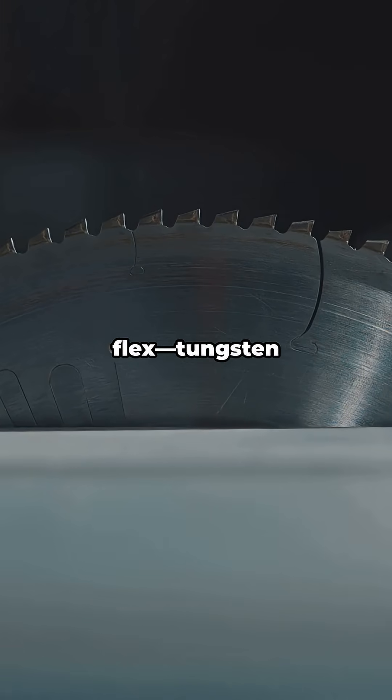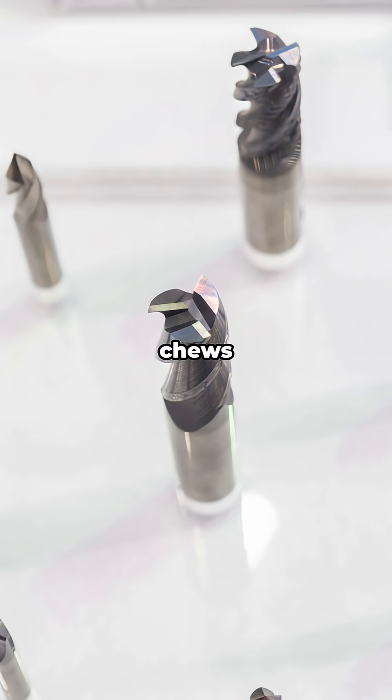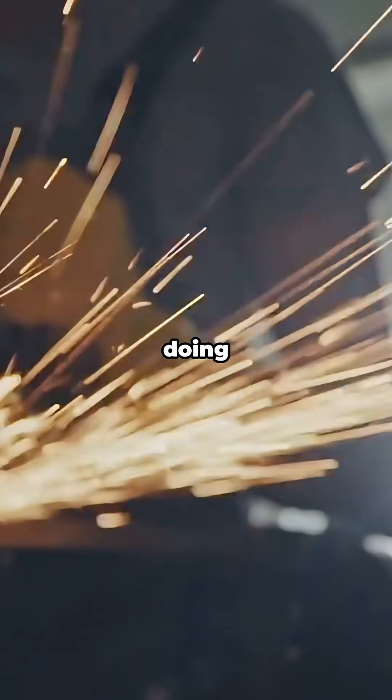Then came the industrial flex: tungsten carbide. Mix tungsten with carbon and you get a super hard compound that chews through other metals. Cutting tools, drill bits — if sparks fly, carbide is probably doing the work.